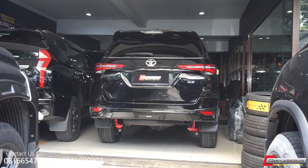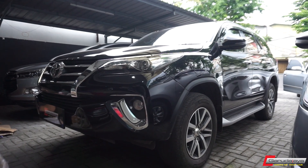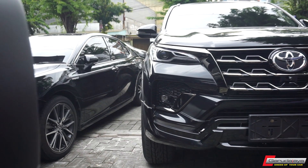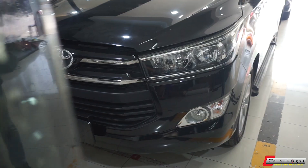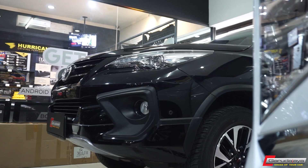Upgrade Fortuner dari tahun 2016 sampai ke 2020 kita bisa ubah ke 2022 seperti mobil ini. Ini cukup banyak kita ubah dibandingkan kita mengubah yang Innova Reborn di tahun 2021, kita ke Fortuner ini jauh lebih banyak.